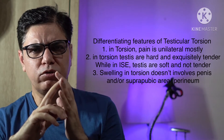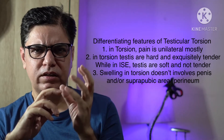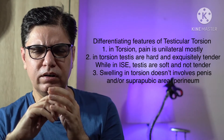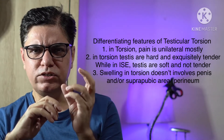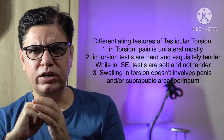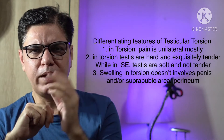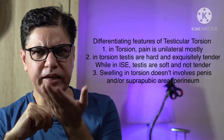In testicular torsion the involvement is unilateral — one half of the scrotum is involved, which would be red and swollen with a purplish or dusky discoloration. The testis, if you palpate it, would be exquisitely tender to touch, a bit harder to palpate compared to the other one, and usually high-riding — slightly elevated.